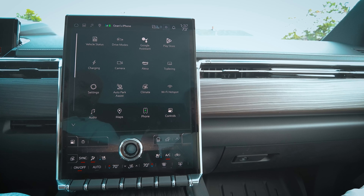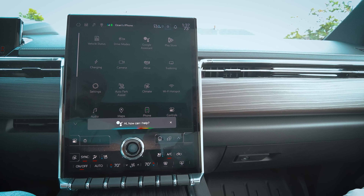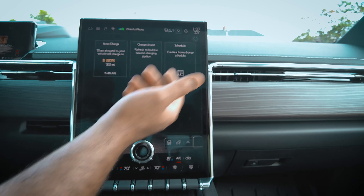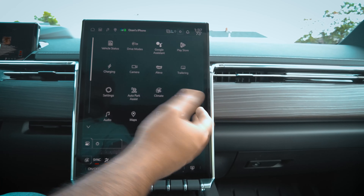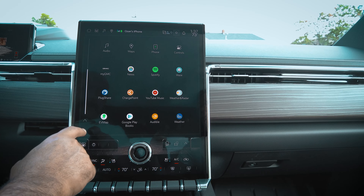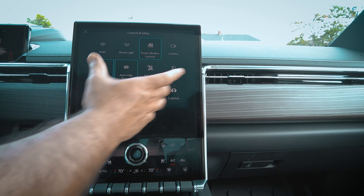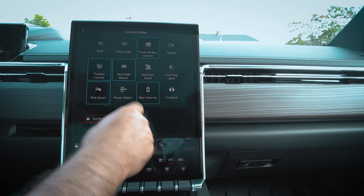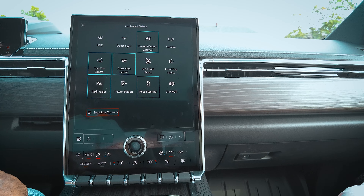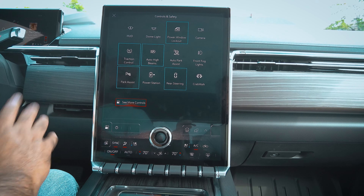The Google Assistant integration is really helpful — I can click on it and control my home smart devices. For example, as I'm driving home I can say 'Hey Google, turn on my living room lights' and it turns them on. There's also the Play Store and various apps for music. The Controls menu gives easy access to heads-up display, power window lockouts for the rear seats, dome light, and auto high beams — which I really like for night driving, it works automatically just like it did on my old GMC truck.